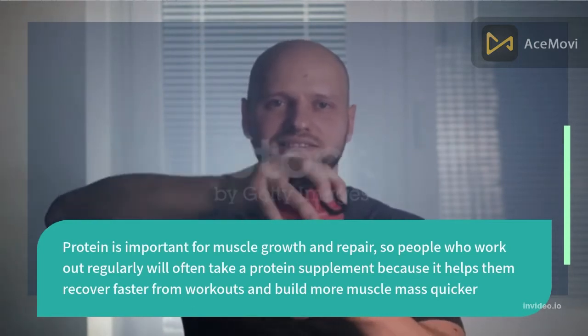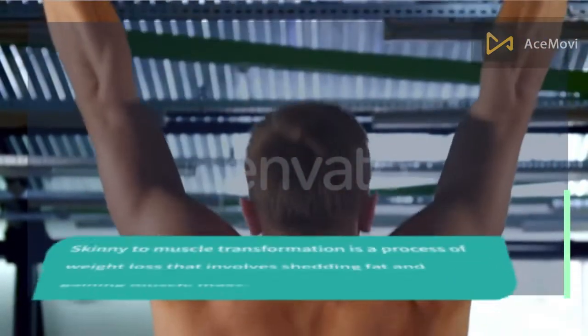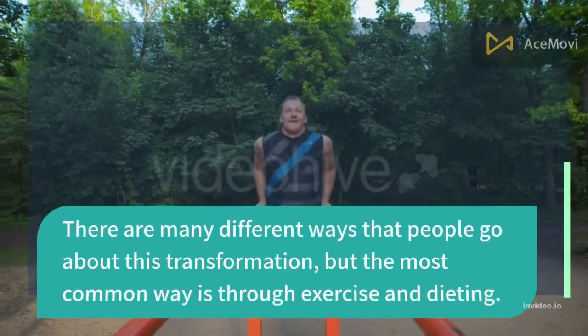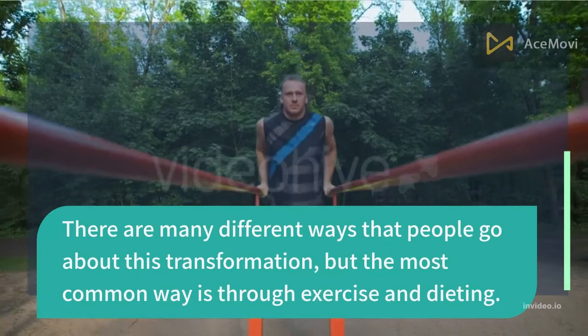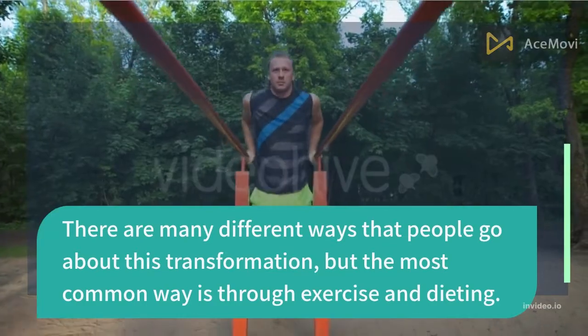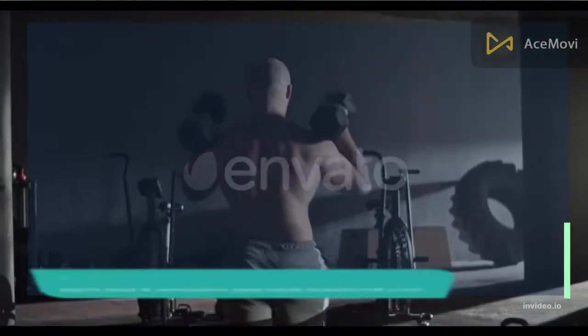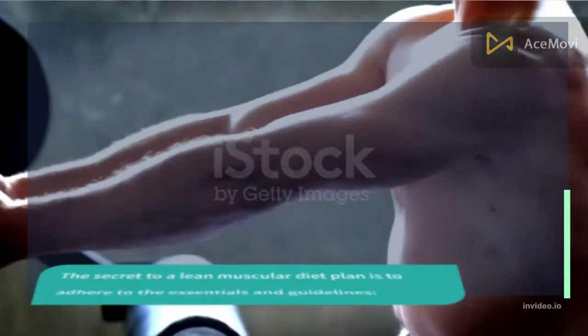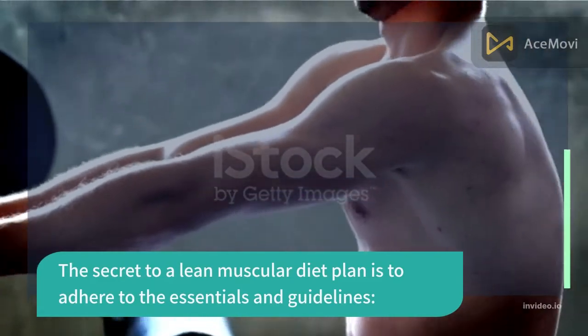Skinny to muscle transformation is a process that involves shedding fat and gaining muscle mass. There are many different ways people go about this transformation, but the most common is through exercise and dieting. The secret to a lean, muscular diet plan is to adhere to the essentials and guidelines.